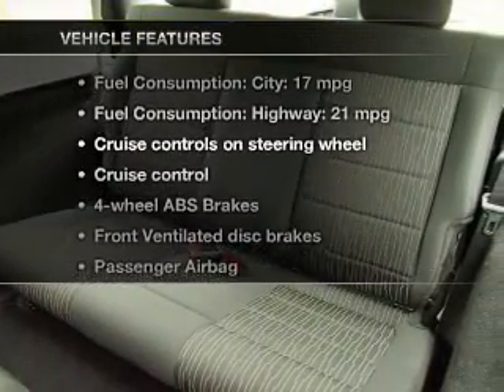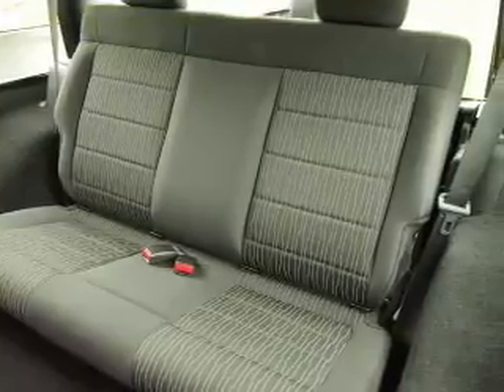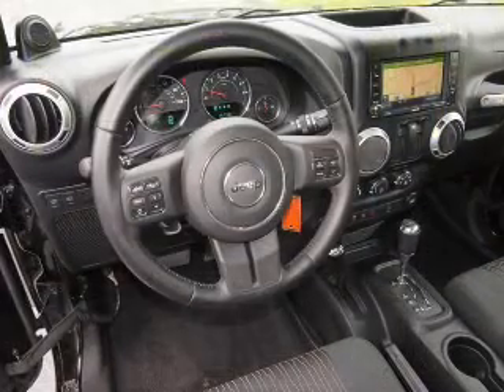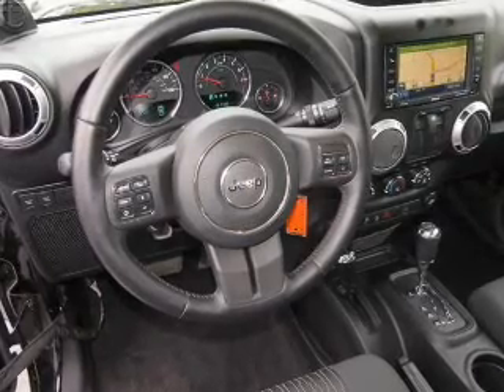Plus, enjoy these notable features included in this vehicle: keyless entry, power door locks, power windows, cruise control, an AM-FM stereo with a CD player, satellite radio, and power steering. Our website offers more information on all of our vehicles. Call us today to start test driving.